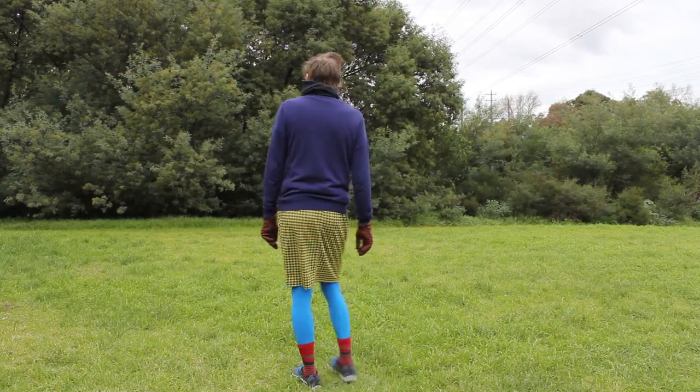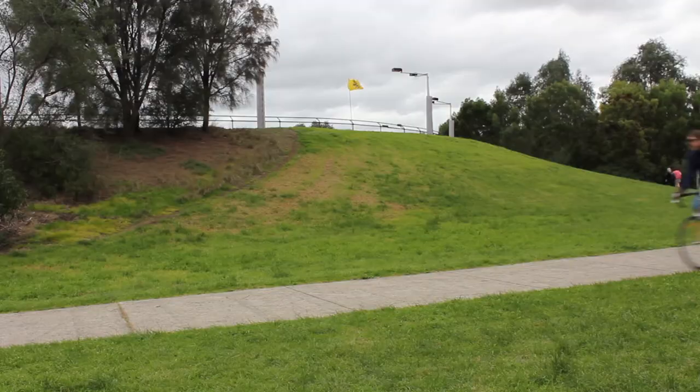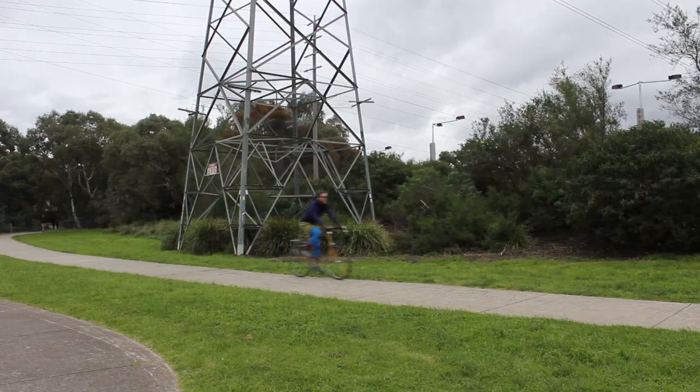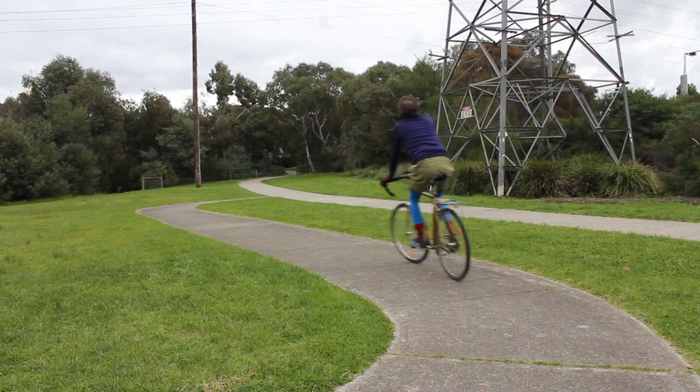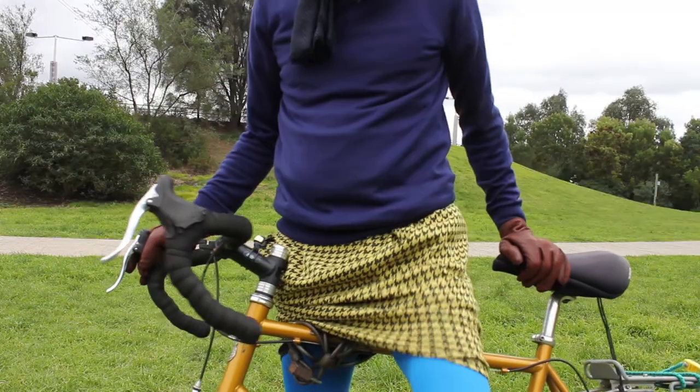I don't have much experience wearing a skirt on a bike, so I thought I should do some tests. I took a few skirts down to the park with my bike. I think this one's called a pencil skirt. It's made of a stretchy material, and it's figure-hugging. I wore it riding up and down the path, and I found that it did keep riding up my legs — I had to keep pushing it down. So that was the problem with that skirt.